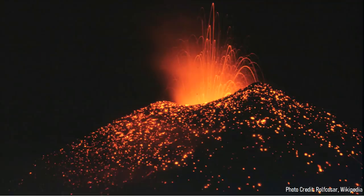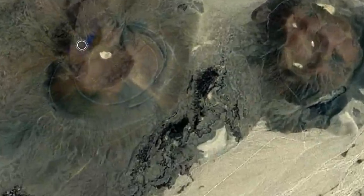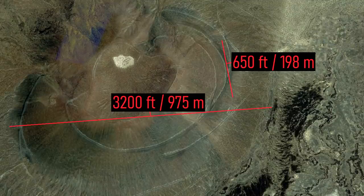These cinder cones widely varied in size depending on how long the eruptions which formed them lasted. The largest of the cinder cones, which in this case is called Cone G, is 3,200 feet wide and 650 feet tall.